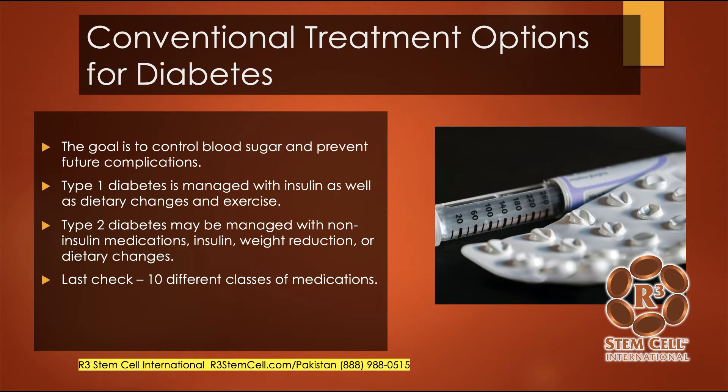When you look at the conventional treatment options for diabetes, they are not fabulous. They don't really do anything as far as repair or regenerate any of the insulin-producing cells — the islet cells. The goal of conventional treatment is to control one's blood sugar and prevent future complications. Type 1 diabetes is managed with insulin as well as dietary changes and exercise. Type 2 diabetes can also be managed with non-insulin medications, and then lifestyle changes such as quitting smoking, reducing one's weight, and changing diet. There are at least 10 different classes of medications for type 2 diabetes, which work in all phases of insulin production in the body.